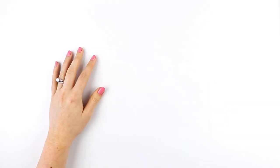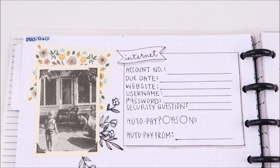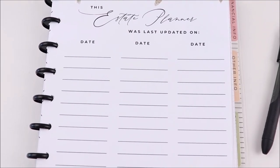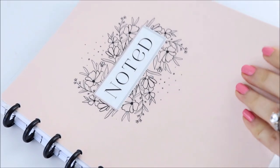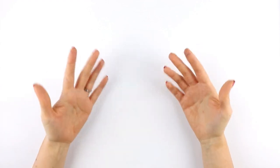Hey everyone, today I'm giving away this free printable — it is linked in the description down below. I wanted to tell you about estate planning. This video was a request from a viewer who wanted to learn more about what would go into a tracking or planning binder for estate planning.